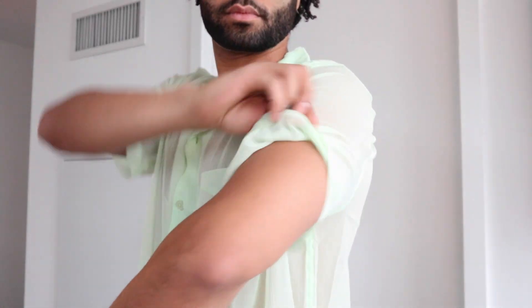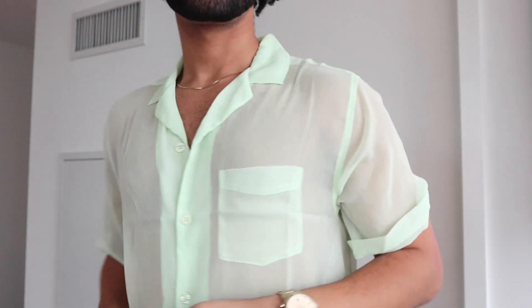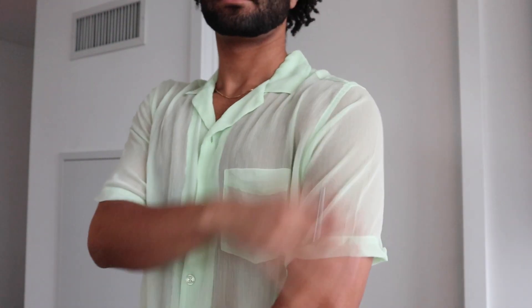For the sleeves, you can roll it up if you want to, but personally I prefer the sleeves rolled down, so I'm going to just leave it rolled down.